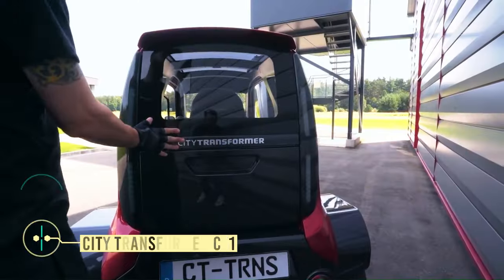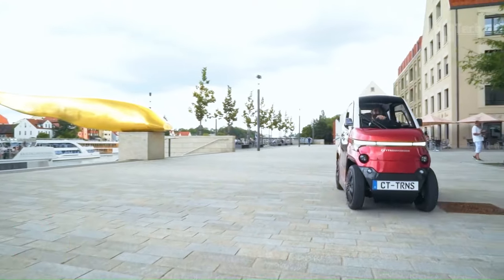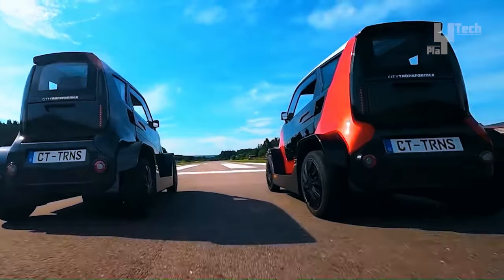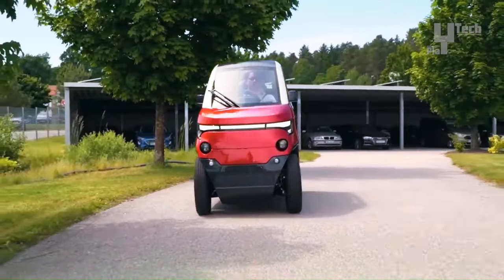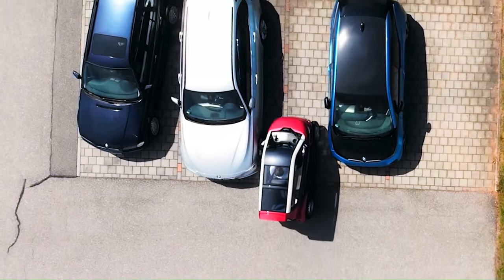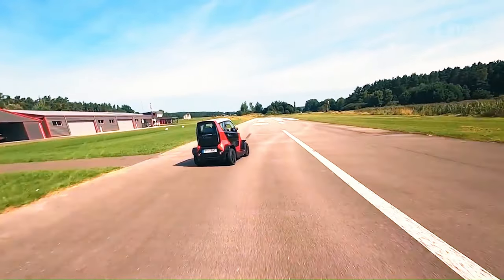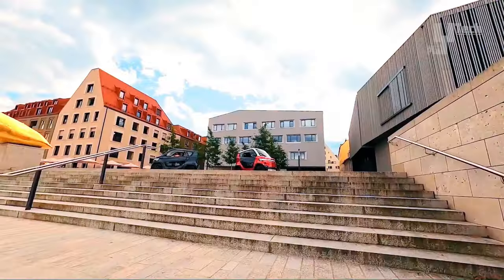The CityTransformer CT1 stands as the world's pioneer in all-electric foldable urban vehicles, boasting a groundbreaking active-width adjustment technology. Within a mere 3 seconds, it seamlessly transitions from a width of 100 cm to 140 cm, rendering it ideal for navigating narrow city streets and parking in confined spaces. With an impressive range of up to 180 km on a single charge and a top speed of 90 km per hour, the CT1 offers both endurance and agility.